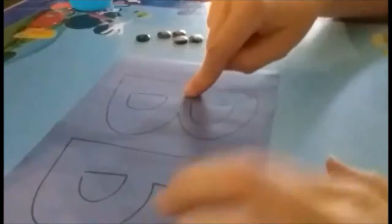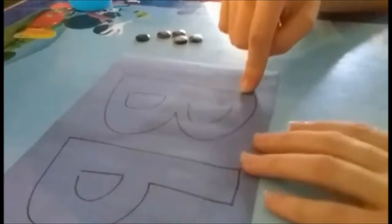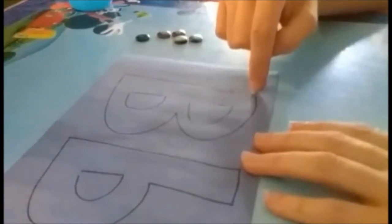What's this one? B. And the little B. How many points does big B have? One... three.